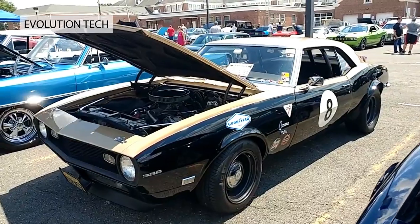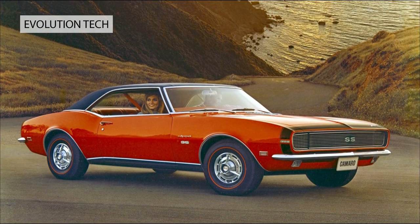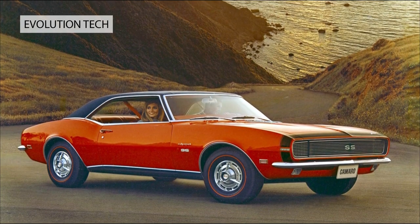Signature sliding panels hid the headlights when not in use, giving the Camaro a still more menacing look. It eventually outsold the Mustang in 1971.